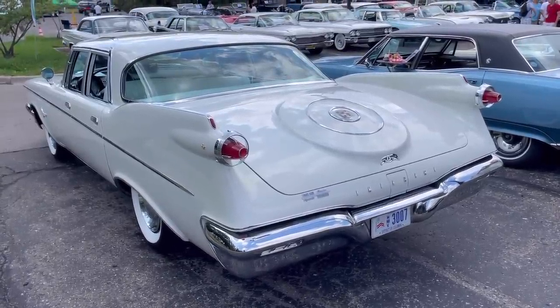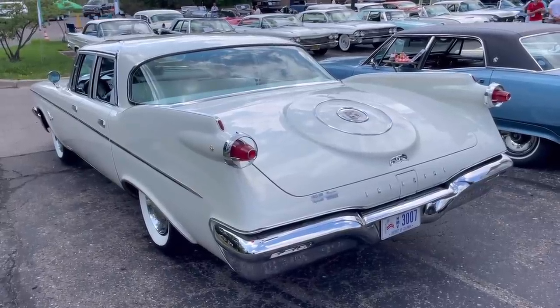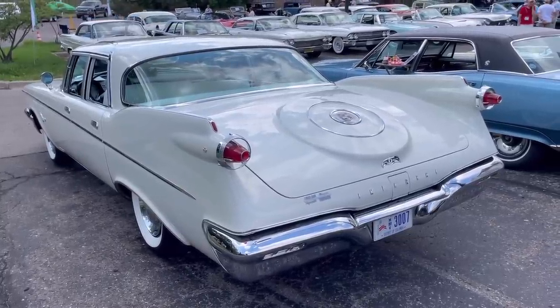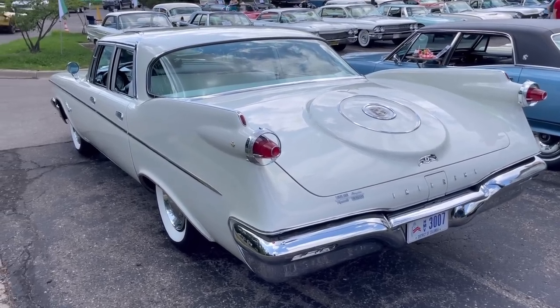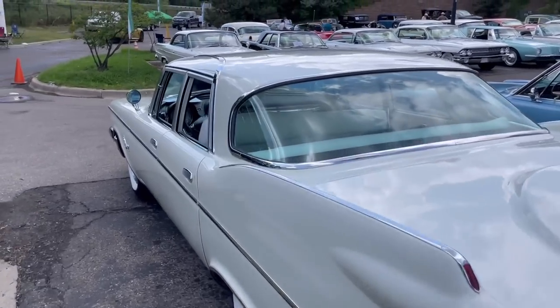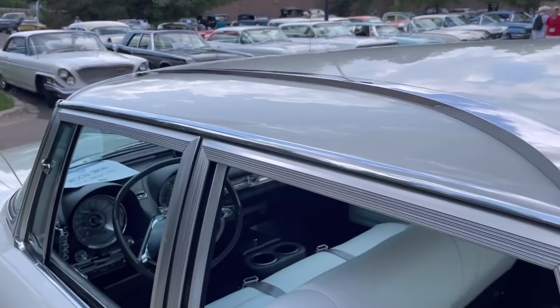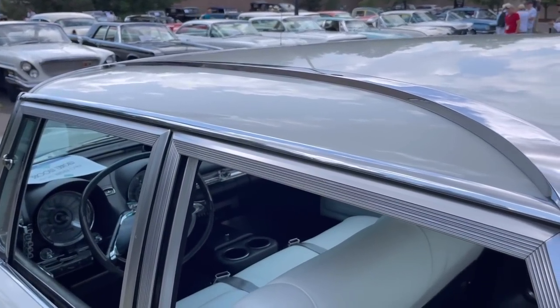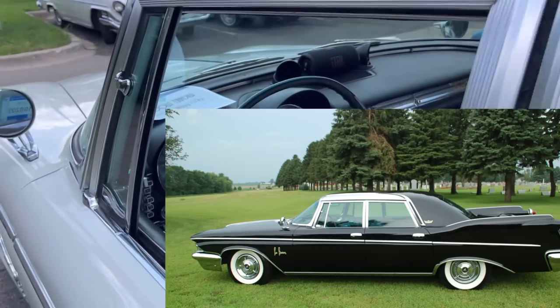This is not a Southampton, which would have been a hardtop — this is a standard sedan. These cars came equipped with a 413 cubic inch wedge V8, superseding the Hemi engine, making 350 horsepower. Note there's no stainless steel cap in the roof cutout — that would have been on the LeBaron, which also would have said 'LeBaron' on the front fender.